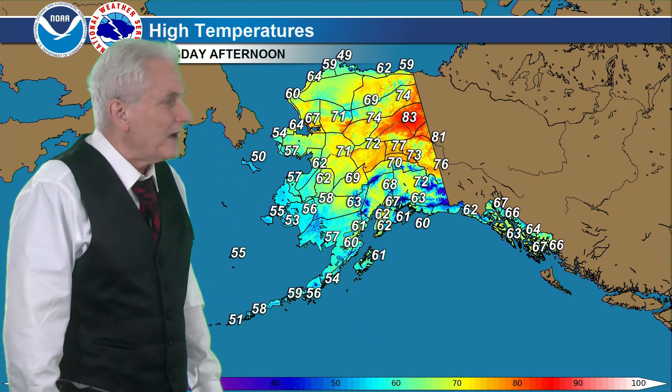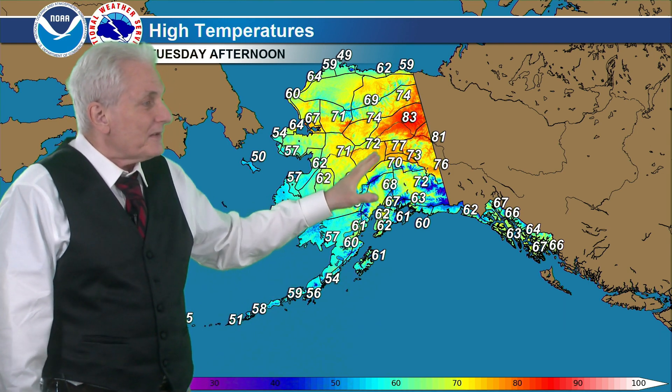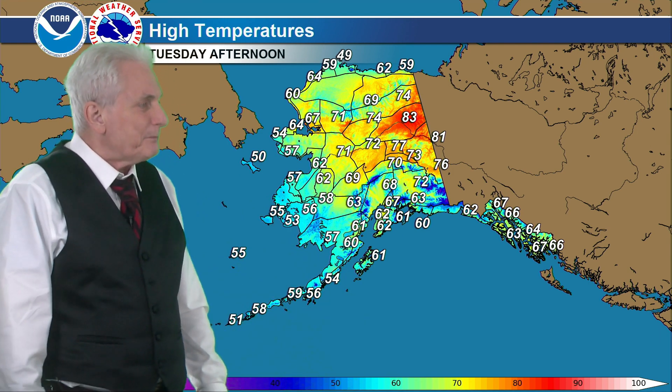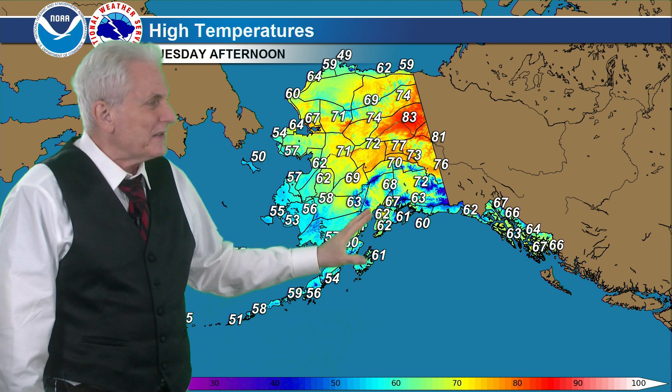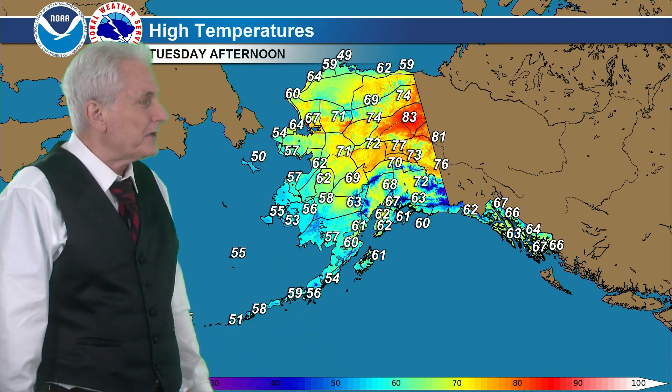Followed by highs on Tuesday: a little bit cooler, but still 80 to 85 from Eagle on up to Chalkyitsik and Fort Yukon and Beaver areas. 70s now for the Tanana Valley. Mostly 60s south of the Alaska Range. 50s over the southwest interior. And into the 60s for the Panhandle.